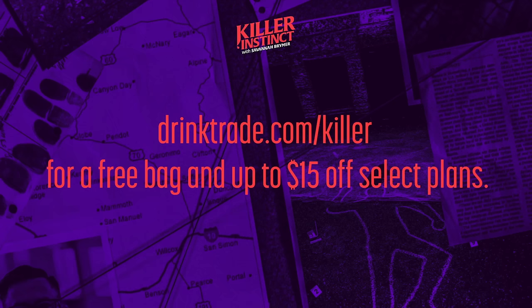Right now I am loving the Good Citizen Coffee. It is a light roast with notes of milk chocolate and black cherry, and it's even roasted in my hometown of Nashville, Tennessee. So if you love coffee as much as I do, you need to try Trade Coffee today. For a limited time, enjoy a free bag and up to $15 off select plans when you visit drinktrade.com/killer. That's drinktrade.com/killer for a free bag and up to $15 off select plans.